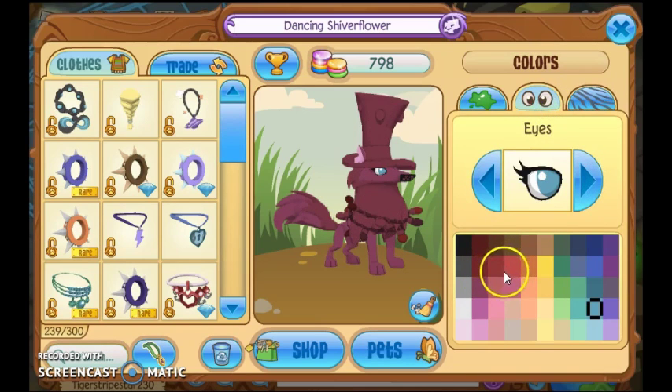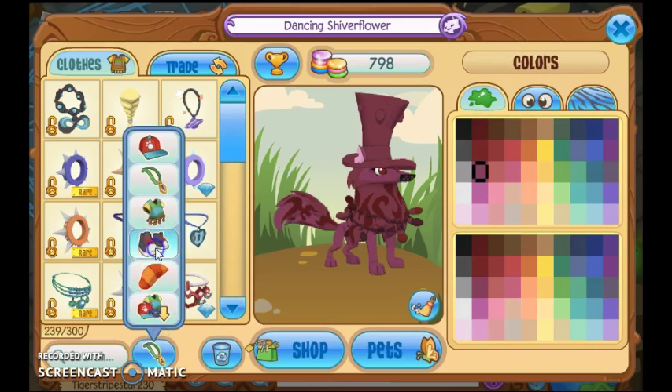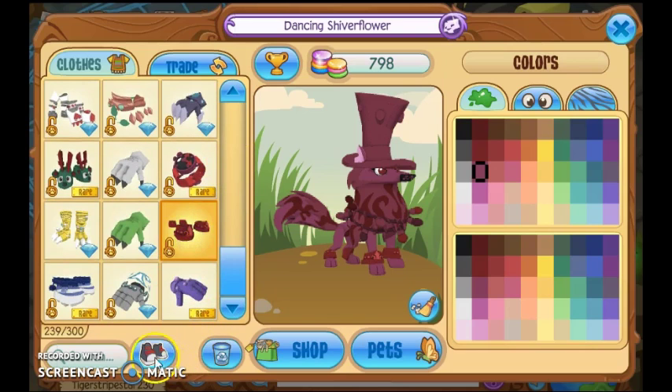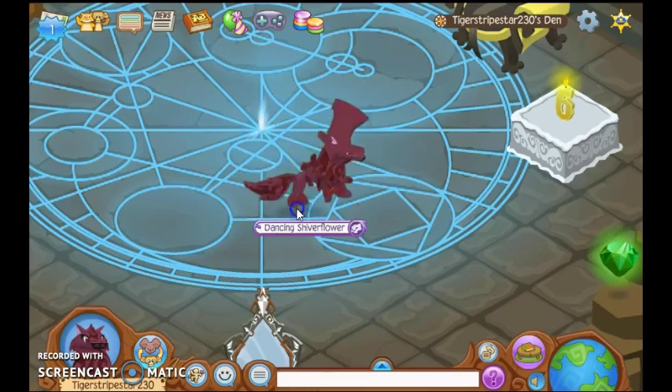I'm going to have to make it red. I could make that red, and I could also make this red — but like a dark red. Here we go. We're starting to get it, guys. Here we go. Now this turned out pretty awesome. I like this look.